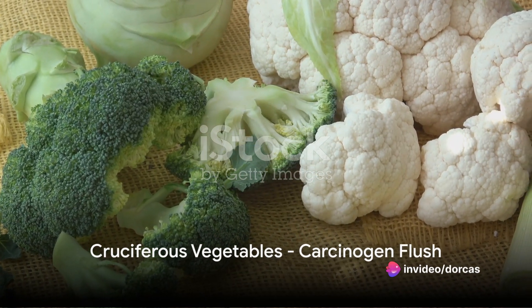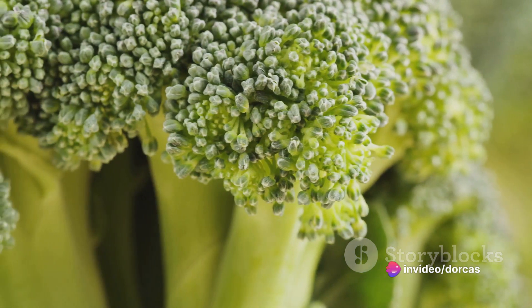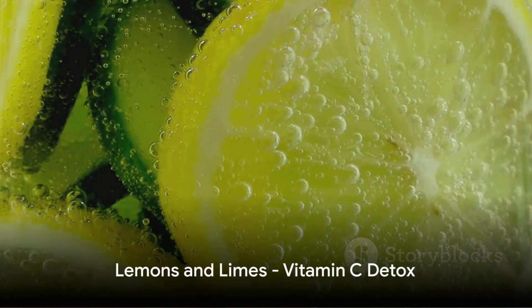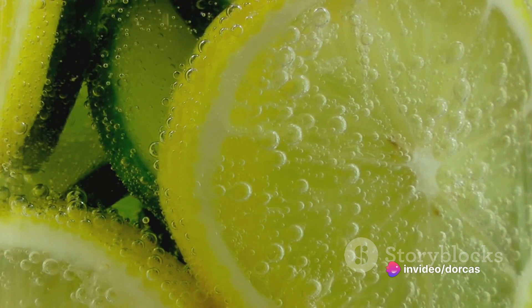Tenth, we have cruciferous vegetables like broccoli and Brussels sprouts. These veggies increase the amount of glucosinolate in our bodies, helping to flush out carcinogens and other toxins. Next in line is lemons and limes. These citrus fruits contain high amounts of vitamin C, which aids the body in converting toxins into a water-soluble form that can be easily excreted.